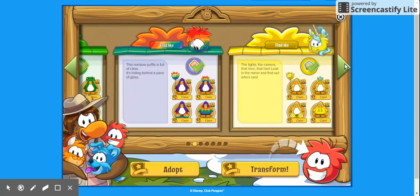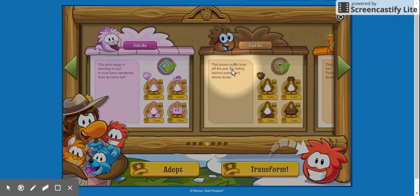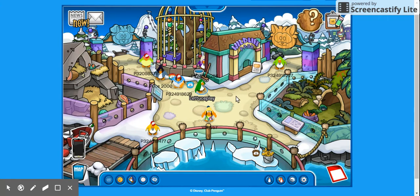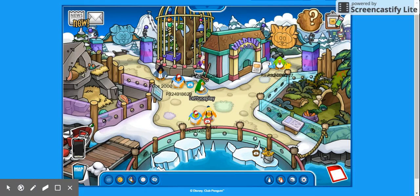This brown puffer gets off the sea — it's hiding behind some dinner to be. I found this one too — it is the fish. Behind the fish, right here. The brown puffer is behind the fish.